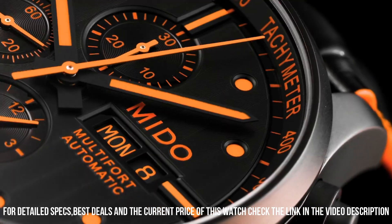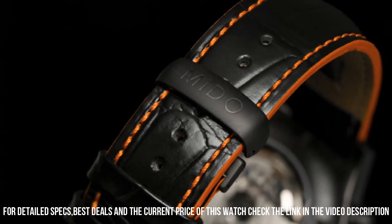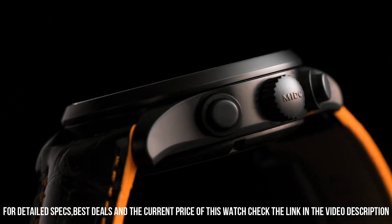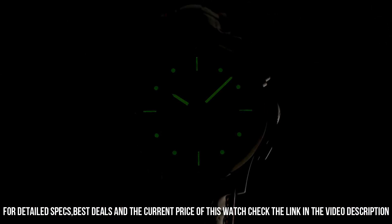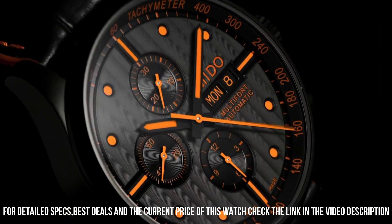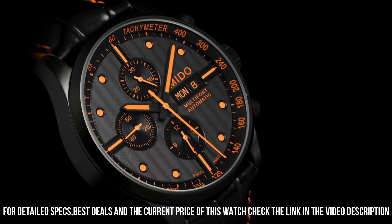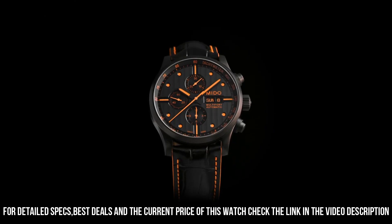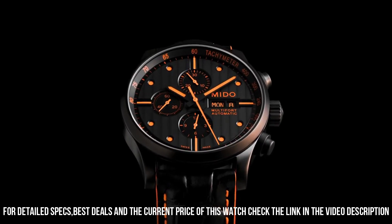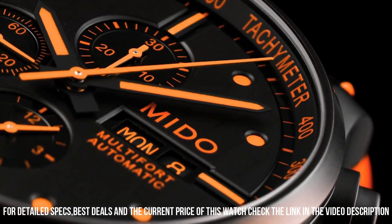Case diameter: 44mm. Water resistant to 99 feet. Dial window material type: anti-reflective sapphire. Display type: analog. Push button deployment clasp. Case material: stainless steel. Case diameter: 44mm. Case thickness: 14.5mm. Band material: leather. Band length: men's standard. Band width: 23mm.